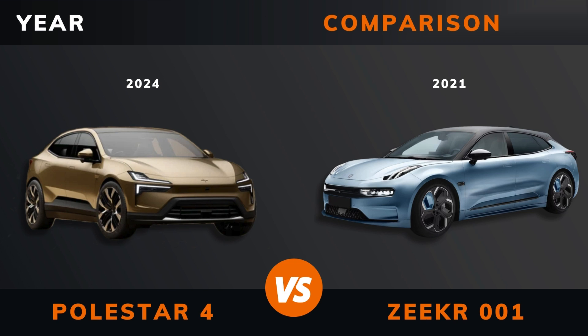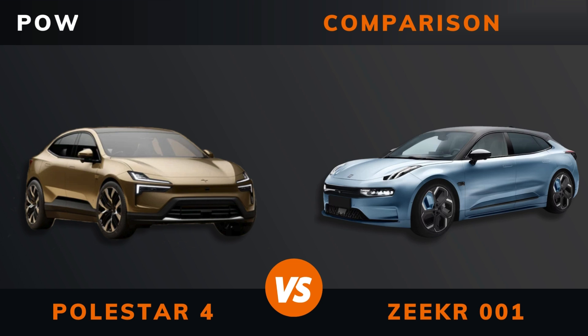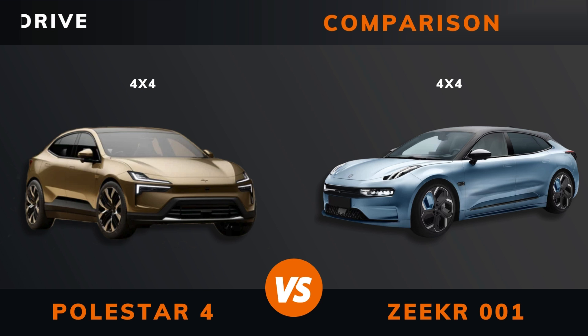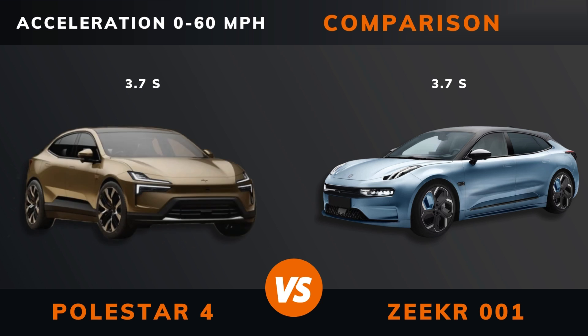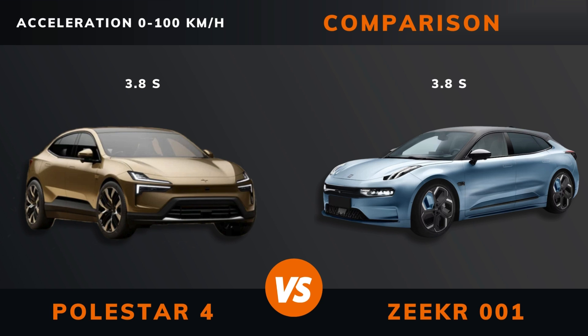Year. Pricing. Power. Torque. Number of engines. Drive. 0-60 mph. 0-100 km/h. Top speed.